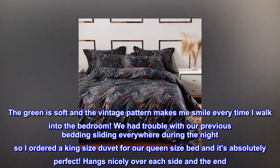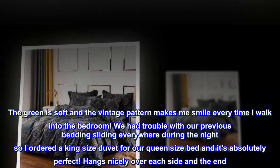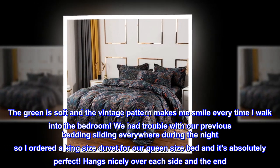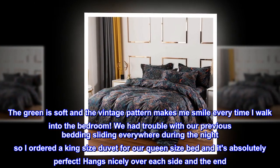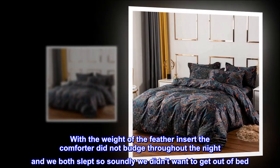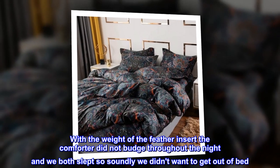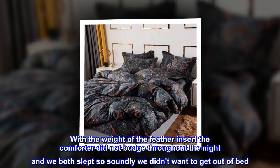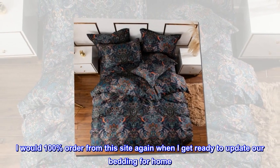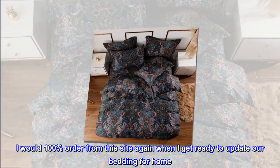We had trouble with our previous bedding sliding everywhere during the night, so I ordered a king-size duvet for our queen-size bed and it's absolutely perfect — hangs nicely over each side. With the weight of the feather insert, the comforter did not budge throughout the night and we both slept so soundly we didn't want to get out of bed. I would 100% order from this site again when I get ready to update our bedding for home.